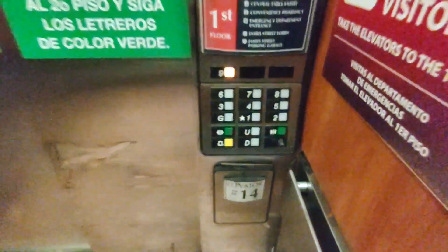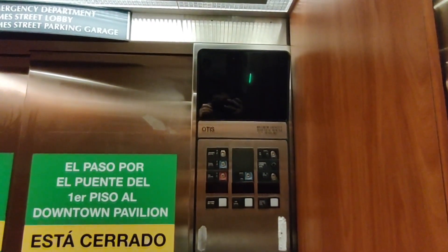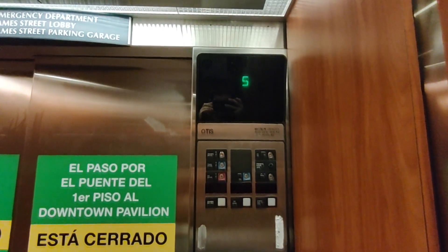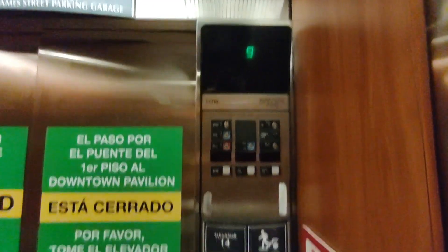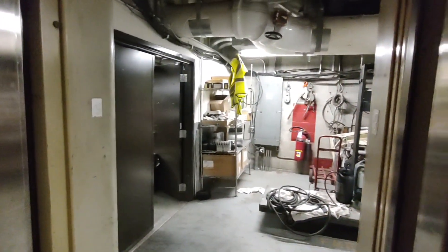We're going to use a secret code — which I'm not going to show — to go up to 9. Here we go up: 2nd floor, 3rd floor, 4th floor, 5th floor, 6th floor, 7th floor, 8th floor, 9th floor. Up here on 9 is like a maintenance area. It doesn't see much use up here.